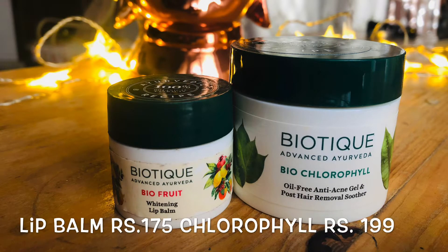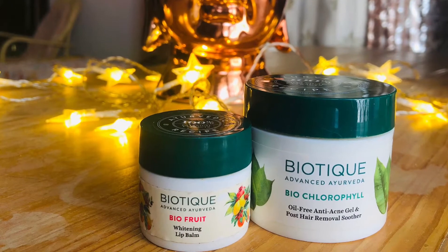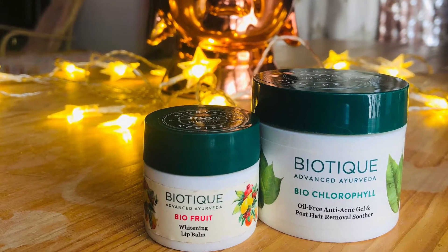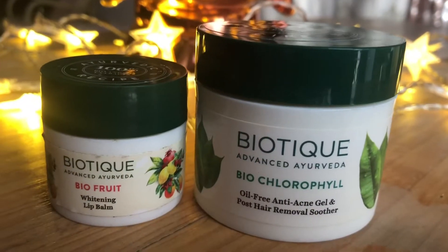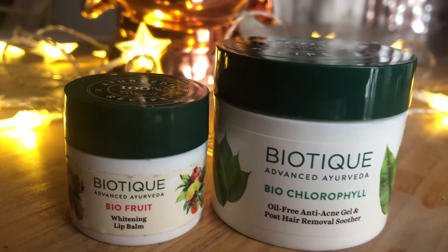Hi friends, welcome to Delilah Dreams 3 Minutes Review. This is called Biotic products — Biocromophil Oil-Free Anti-Acne Gel and Post Hair Removal.